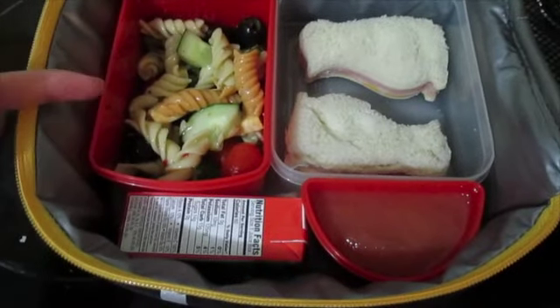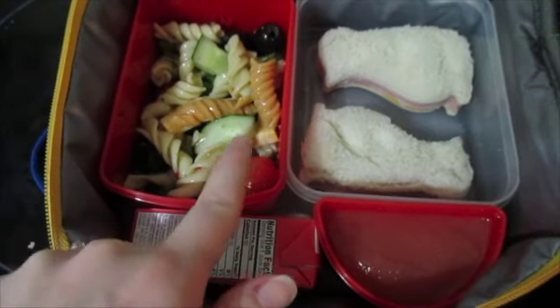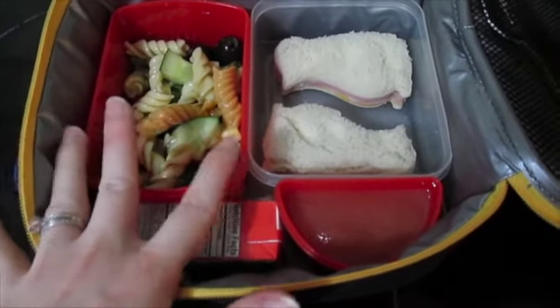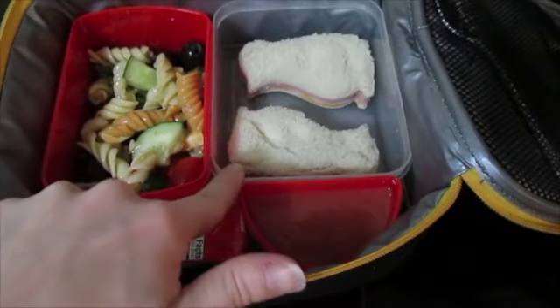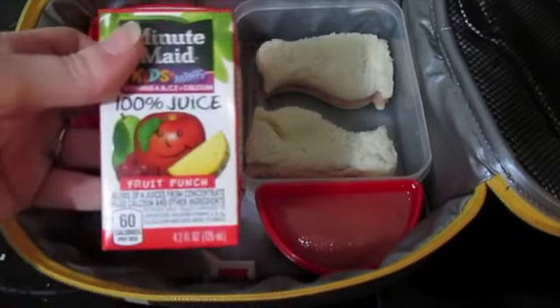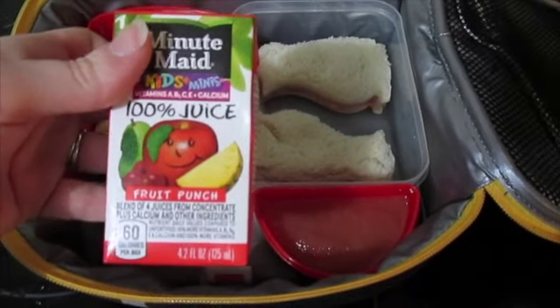Okay, so — pasta salad, or Italian cold pasta salad. We've got olives, cucumbers, green peppers, and tomatoes with a little bit of cheese, and then the noodles. He loves that stuff, so I made a big batch of it to have for lunches at home and at school. Ham and cheese sandwich. And then we have strawberry applesauce in here. And then we just have these little mini fruit punch 100% juice Minute Maid drinks.